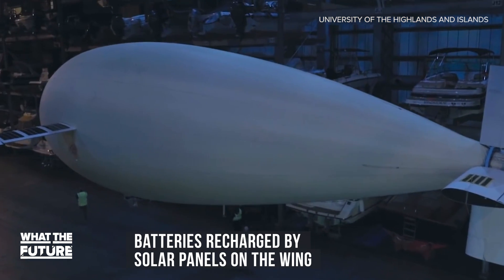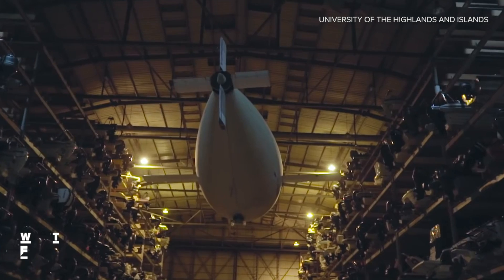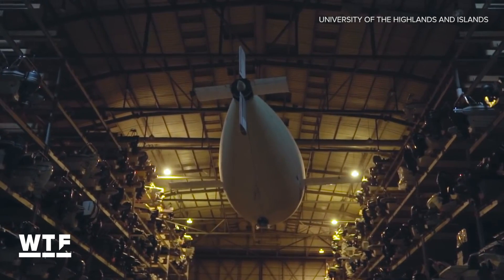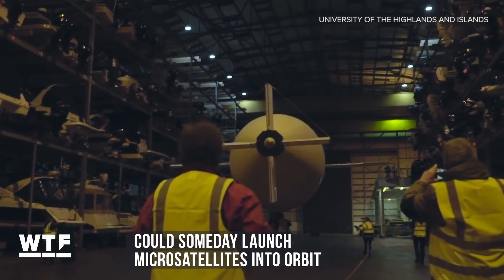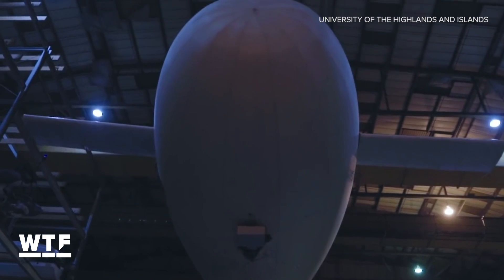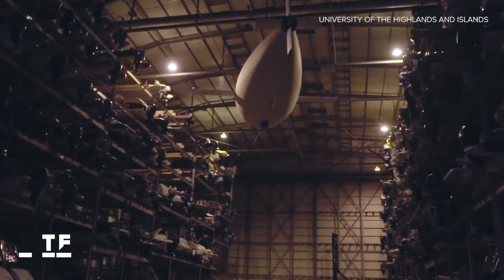Phoenix is battery-powered, and its batteries are recharged by solar panels on the wing. Developers say their current goal is to get Phoenix flying at an altitude of about 66,000 feet. Eventually, Phoenix could be an affordable way to help launch microsatellites into orbit and relay digital communications. The team behind Phoenix is currently looking for manufacturing partners to assist in the next phase of development.